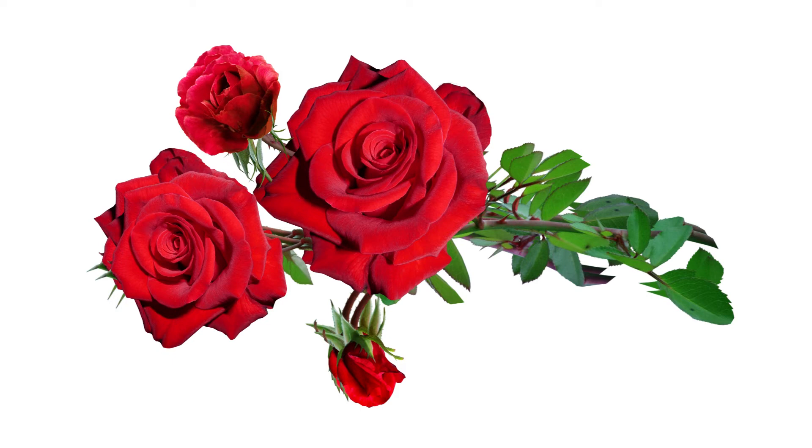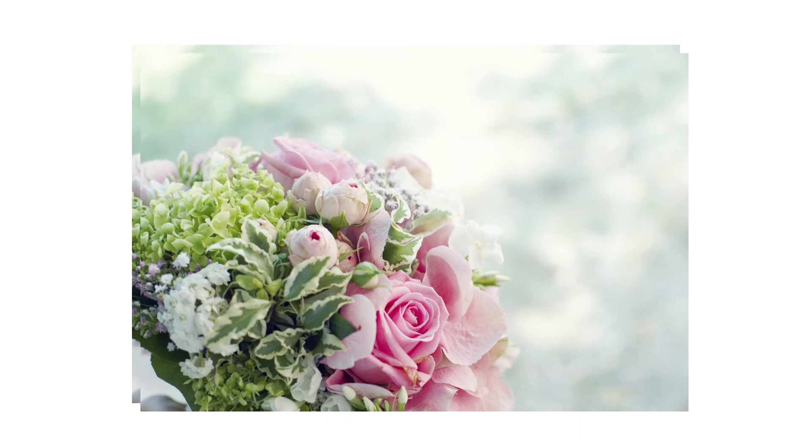After some time of using aromatherapy incense, the person can try other things that are available to help feel relaxed at all times. There are bath salts which can be used in the bathroom, and candles which also do the same thing as incense.